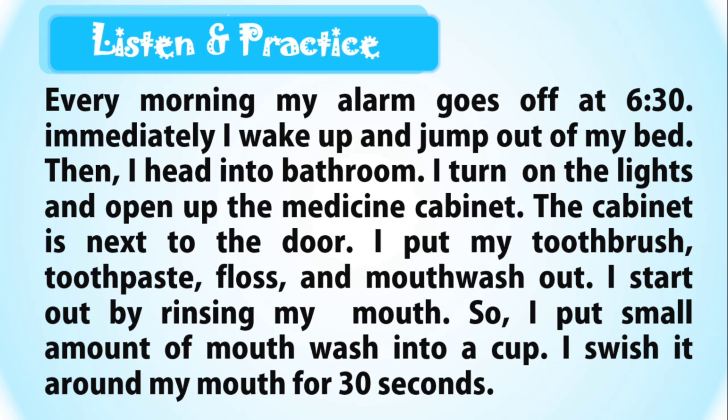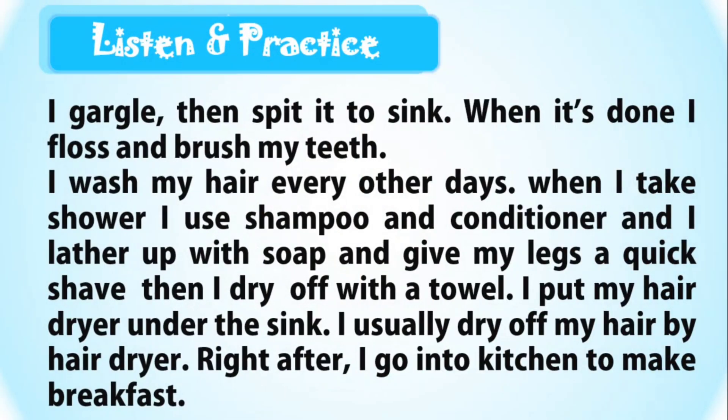I start out by rinsing my mouth. So I put a small amount of mouthwash into a cup. I swish it around my mouth for 30 seconds. I gargle, then spit it into the sink.